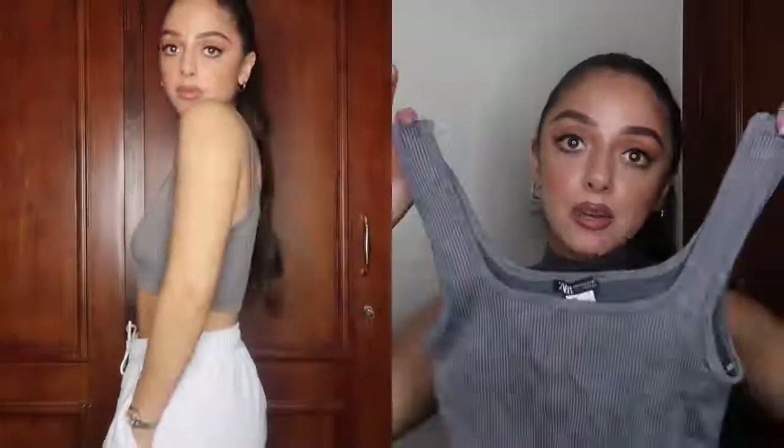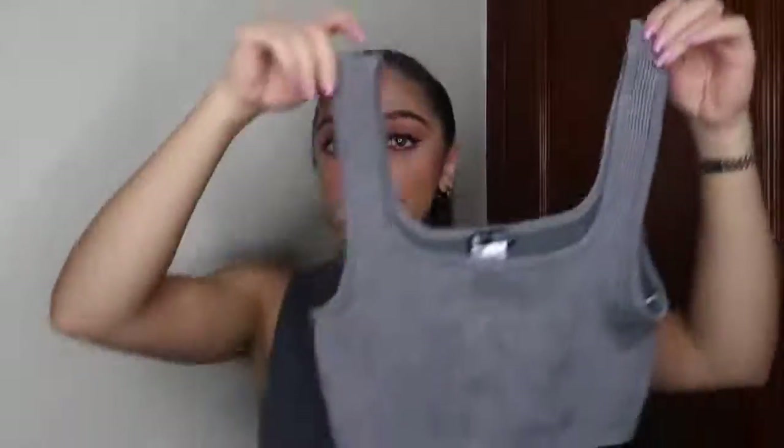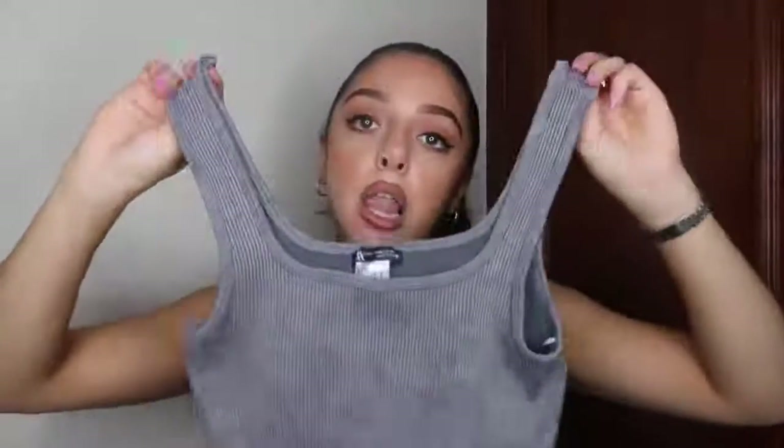Next up I got this gray bralette. I love bralettes and crop tops because I like to break up my outfit and show a bit of midriff — otherwise I feel a bit frumpy. I think this ribbed material is so nice; Zara does it thick and well. I got this in medium to large rather than extra small to small because with a bra underneath, the smaller size wouldn't cover my bust — sometimes they come up too cropped when you're wearing a bra.